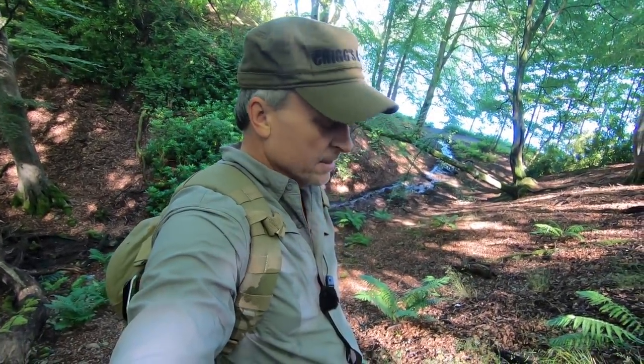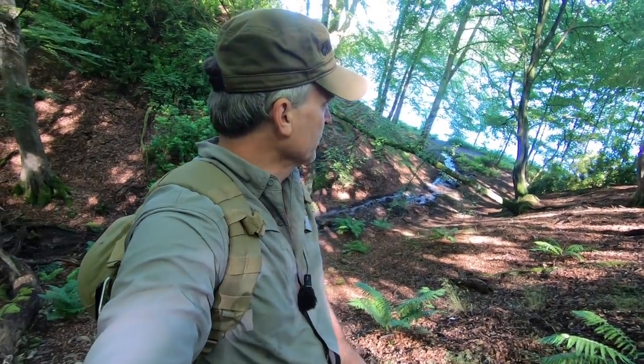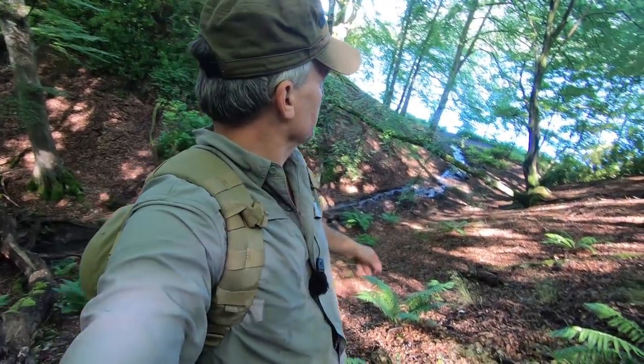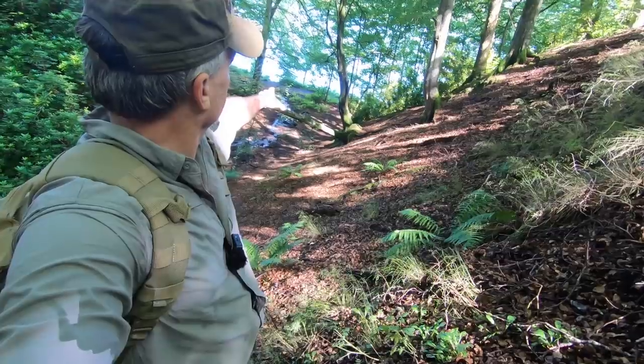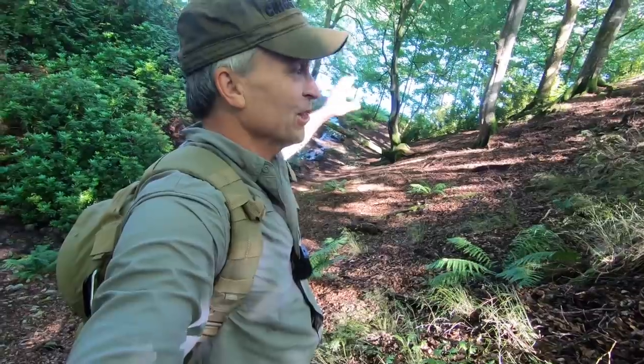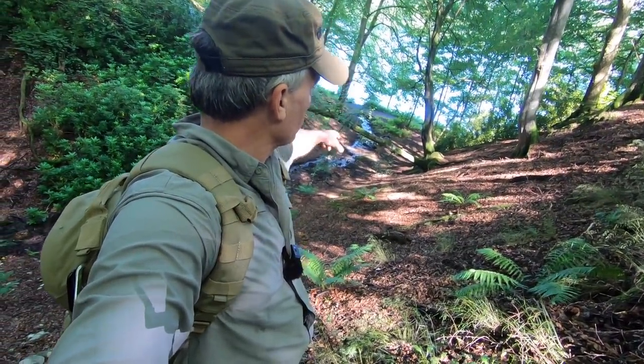I'm out on a little hike somewhere in Scotland working on the show, and today's my day off so I can just kind of goof off and do what I want to do. There's a nice little trail down there that goes around this lake — or loch, I guess they would say over here. I'm just kind of following it around.